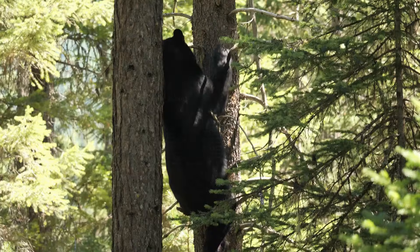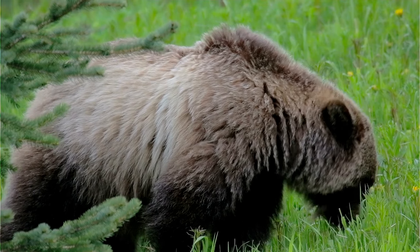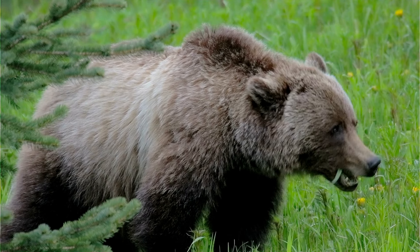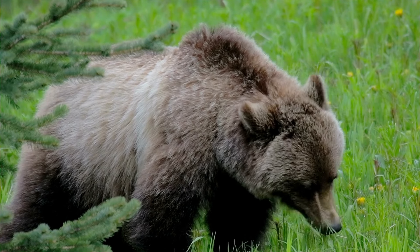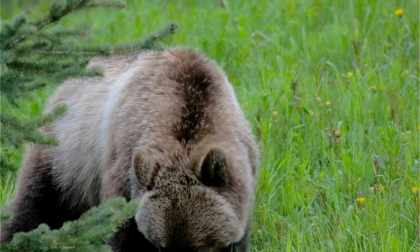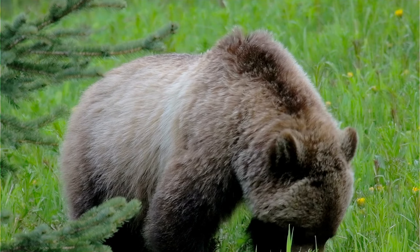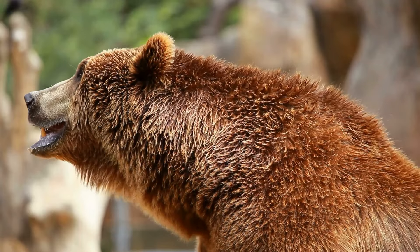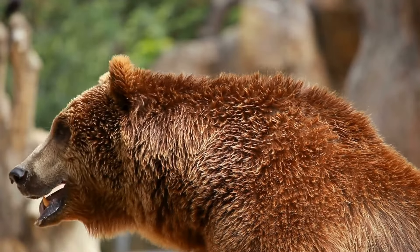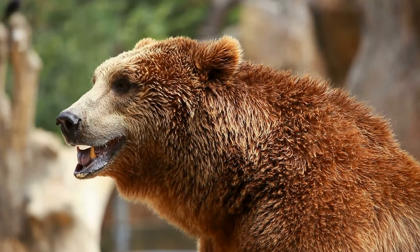Fur: grizzly bears have thicker fur compared to black bears, an essential adaptation for their harsher environments and more carnivorous lifestyle. It can range from 2 to 6 inches (5 to 15 centimeters) thick, with the densest fur on their shoulders and back. This thick coat provides excellent insulation against cold temperatures, crucial for surviving long winters in mountainous habitats. Grizzlies also have a double coat consisting of long, coarse guard hairs and a dense layer of underfur — the guard hairs repel water and debris, while the underfur traps warm air for insulation.